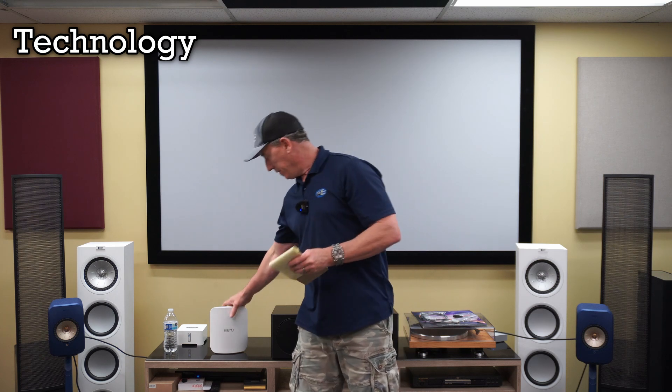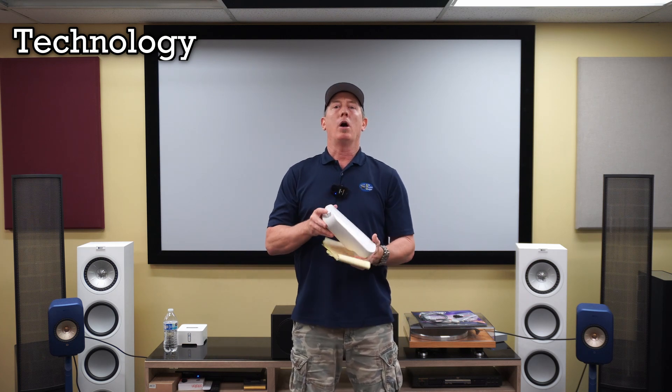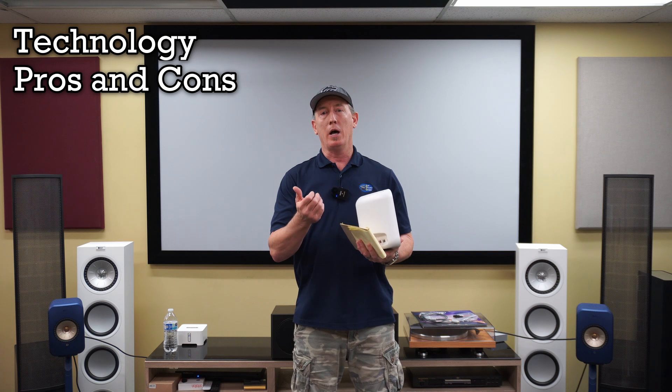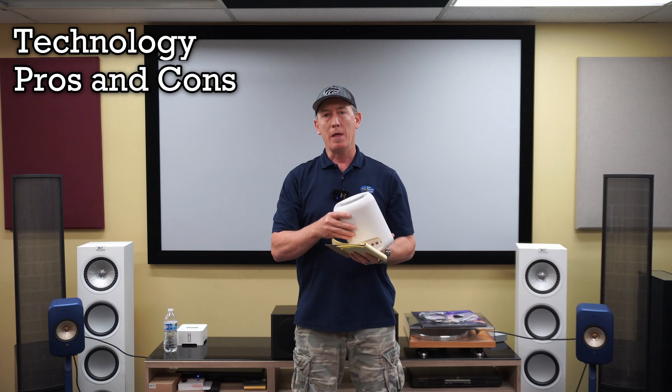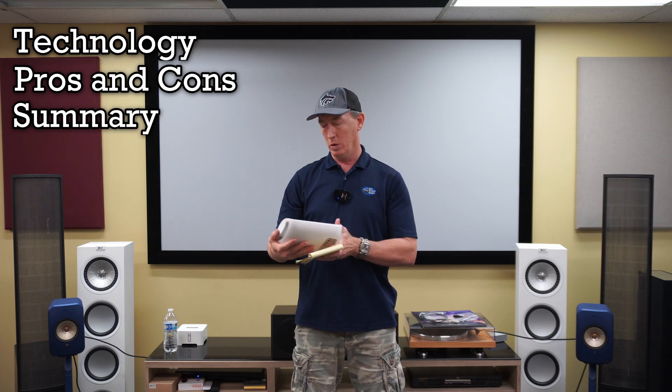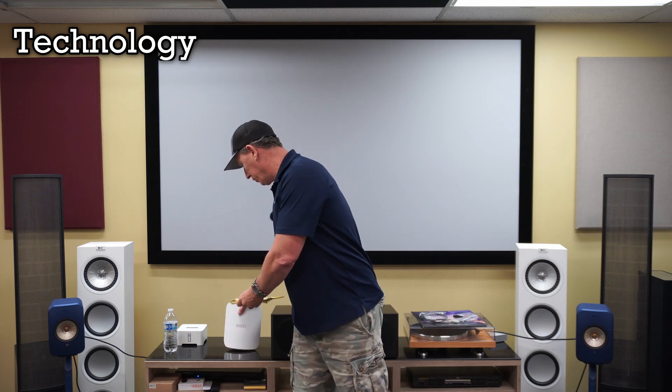We're going to go over the technology of our new unit, talk about the pros and the cons compared to the Pro 6e, and pros of Eero in general, then a quick summary and we'll go from there. So first, let's talk about the technology.